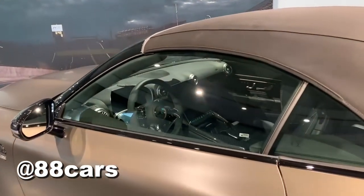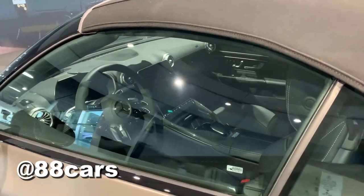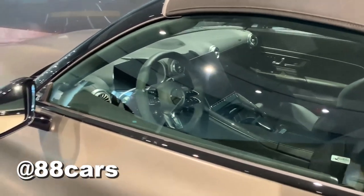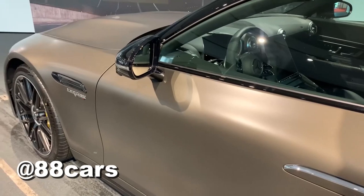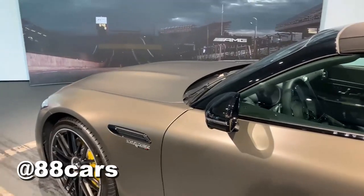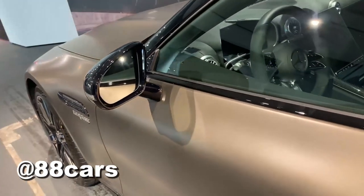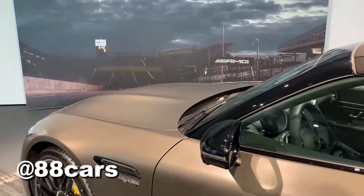This model is also automatic. The color name for the body is 'Monza Grey Magno' — that's the internal name for the color. I'll try to show you the different angles of the body color.